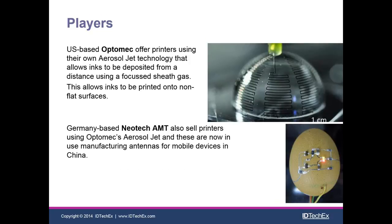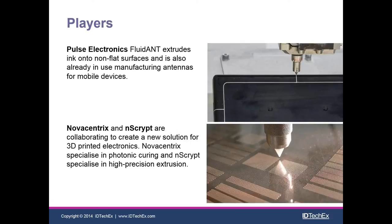Next we have OptiMech, who have an aerosol jet technology that lets them deposit conductive inks — and many other kinds of inks — remotely from a significant standoff from the object. At the bottom we have Neotech AMT, a Germany-based company using OptiMech's aerosol jet technology. Their work has been used to manufacture millions of mobile phone antennas, and you can see they've even built a circuit on top of an egg. We also have Pulse Electronics, doing extrusion of conductive inks and also manufacturing mobile phone antennas — a competing technology with OptiMech's aerosol jet.